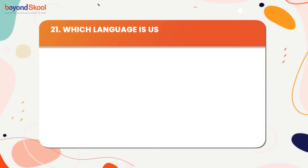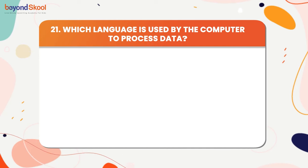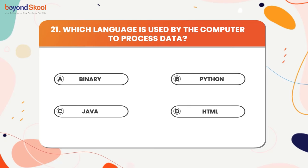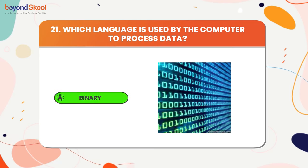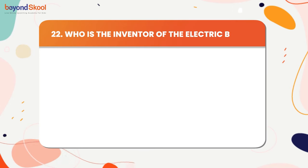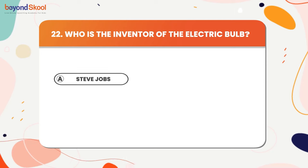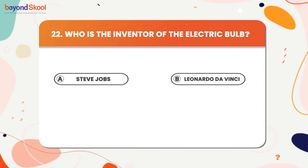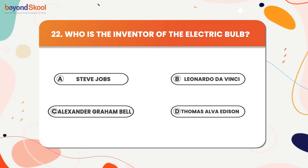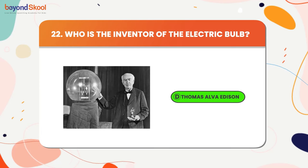Which language is used by the computer to process data? The answer is binary. Who is the inventor of the electric bulb? The answer is Thomas Alva Edison.